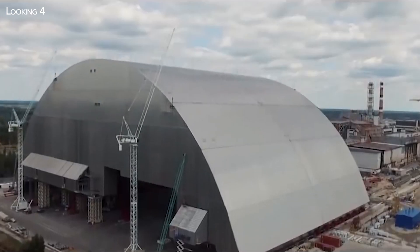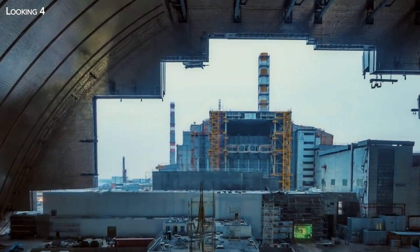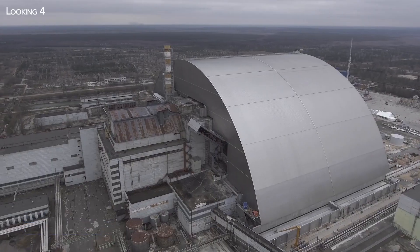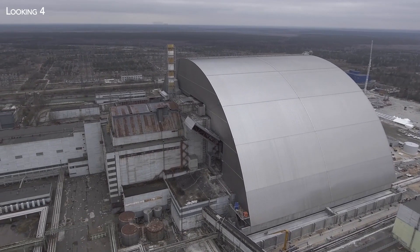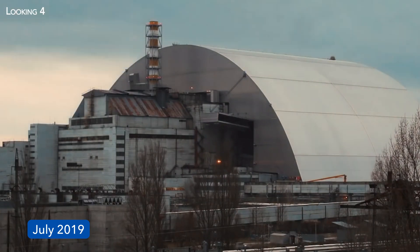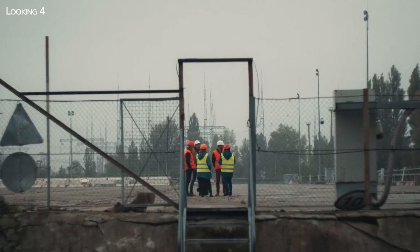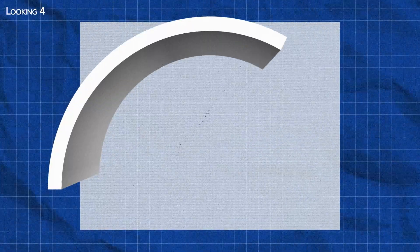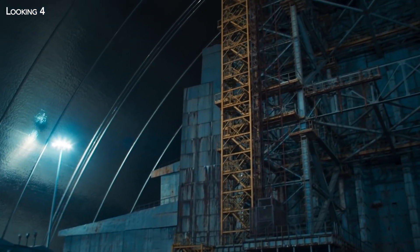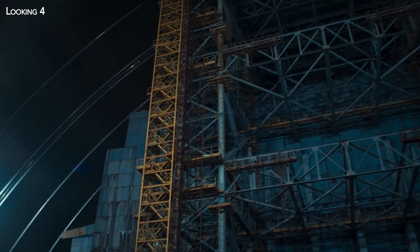Once the arch had been fitted out, it was pushed over the reactor 330 meters away. This operation took place in November 2016 and lasted almost 13 days. But the new containment system would not be fully operational until July 2019, since the containment was not designed solely to confine the reactor — its purpose is also to enable the current sarcophagus and the reactor's remains to be dismantled under optimum safety conditions.